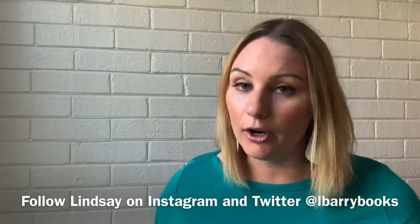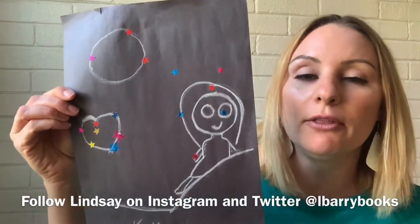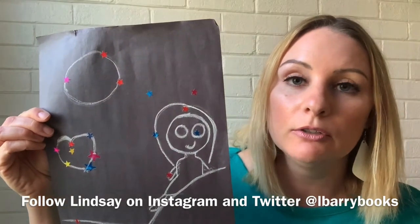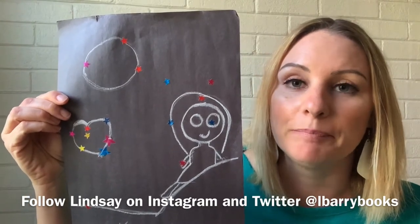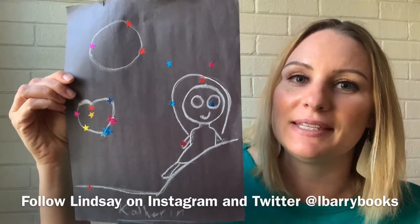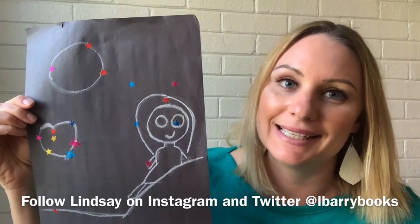Regarding art, something I really love to do when I go into classrooms is bring supplies and have the kids draw their own constellation. It's just dark paper, chalk, and star stickers — it really can be any stickers. The kids draw what they want, add the star stickers, and make their own constellation. A little girl named Catherine gave this one to me, so I thought I'd use it as an example.